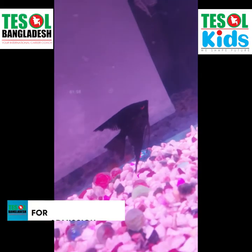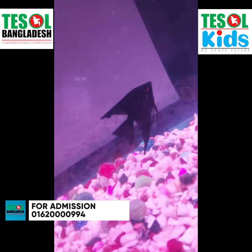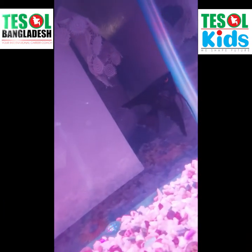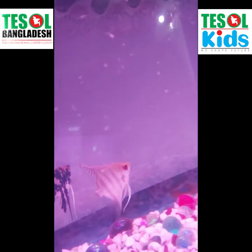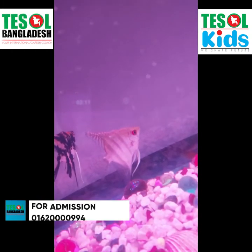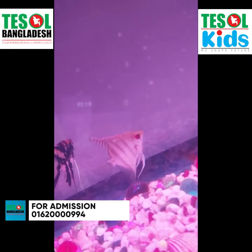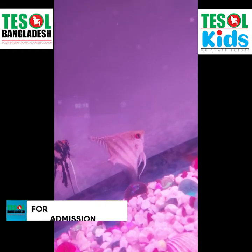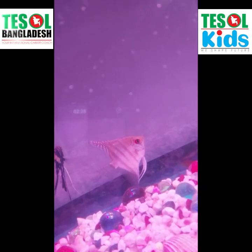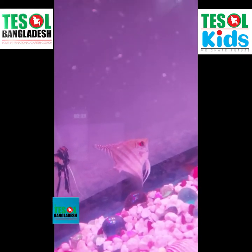It has different colors on its body — a little bit of white. So this is really special. Now, moving to this angelfish. This angelfish has little black stripes on its body and its head is kind of orange-like. This is the second beautiful angelfish here.